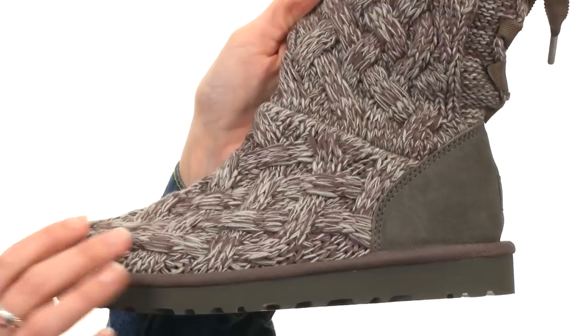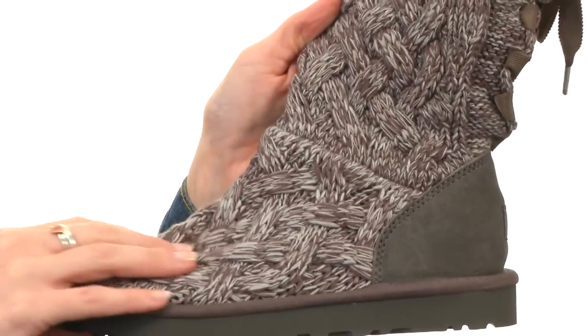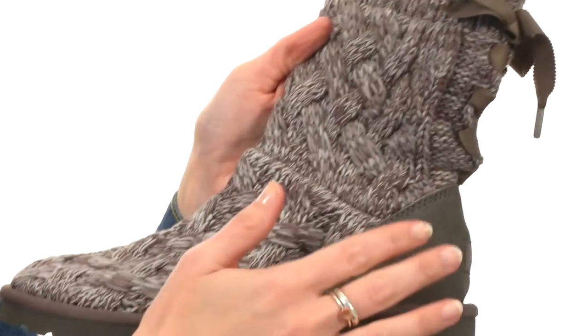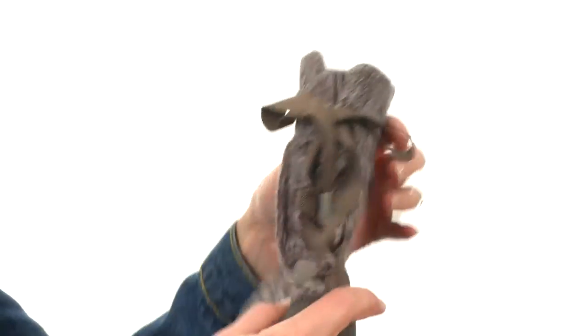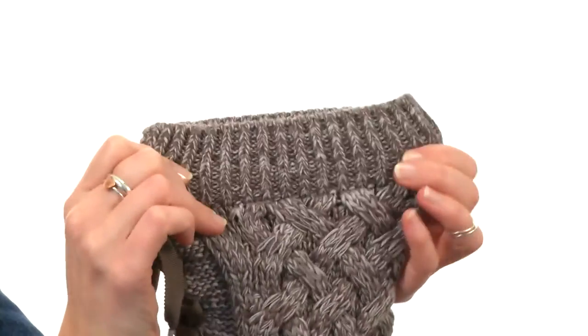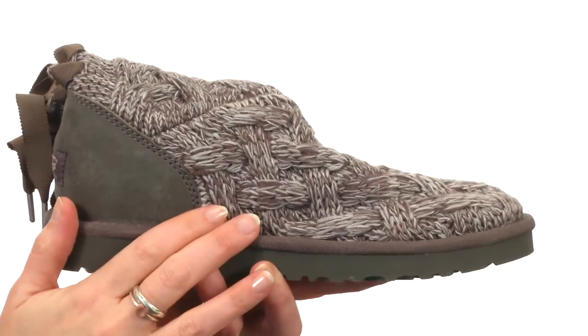This boot's soft to the touch, made with a gorgeous knitted upper that's a stunning wool blend for softness and breathability next to your skin, with suede at the back of the heel. The lace-up design you see at the back is fully functional, but you can leave it tight if you want to, because the knit has a nice amount of stretch, allowing for easy on and off. There's UGG Pure Wool on the footbed for added comfort.